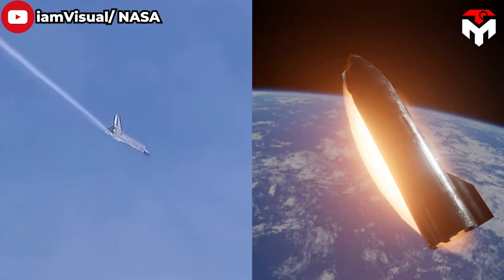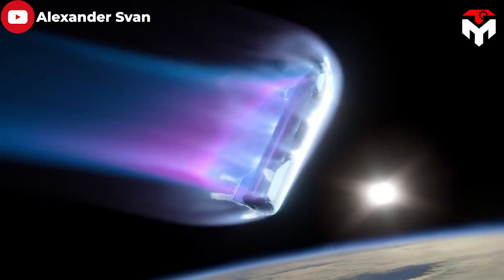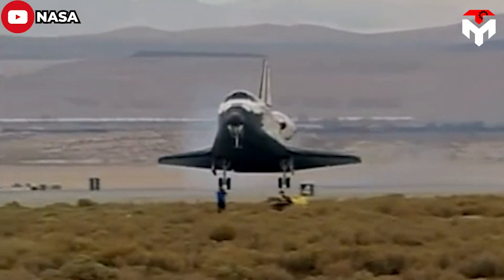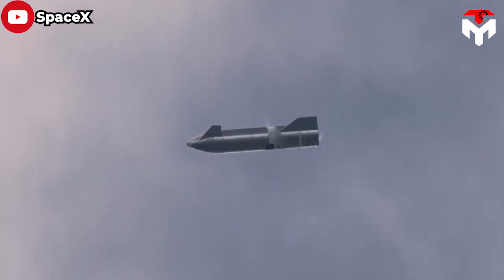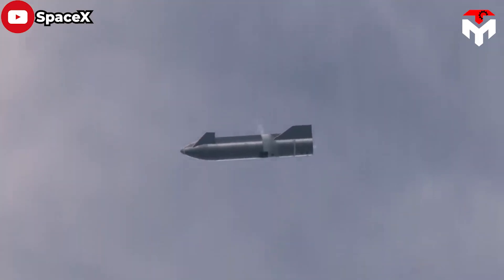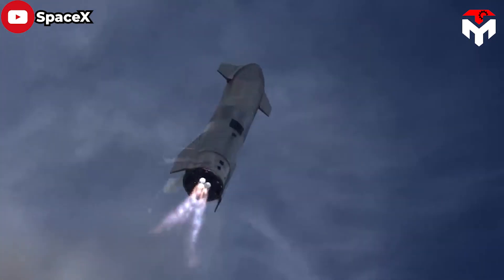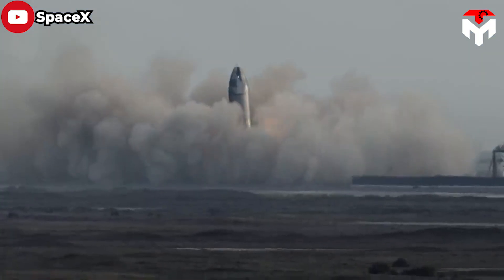Starship's re-entry profile is quite similar to NASA's now-retired space shuttle, which took approximately 30 minutes to go from its re-entry burn to touchdown. But the space shuttle landed on a runway like a glider, while Starship free falls perpendicular to the ground for the last few dozen kilometers before aggressively flipping into a vertical orientation at the last second and landing propulsively on its tail.